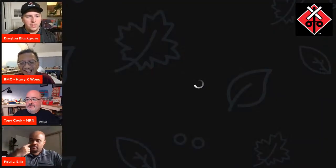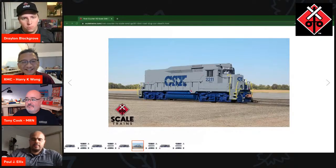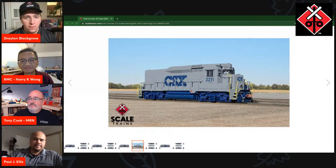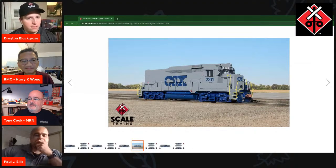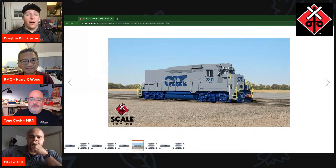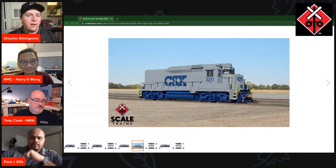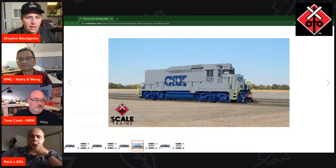We've got one more road name to talk about, and this one is my personal favorite out of all of them announced in this run. It's actually not even a GP30 — it's a slug unit. Here's a picture of the model: a CSX Roadmate slug. Paul, this is truly a revolutionary model. I actually bought a kit-bashed slug set from a friend of mine about two years ago, and I never ever thought that a manufacturer would offer one in HO scale. And here we are, offering one.